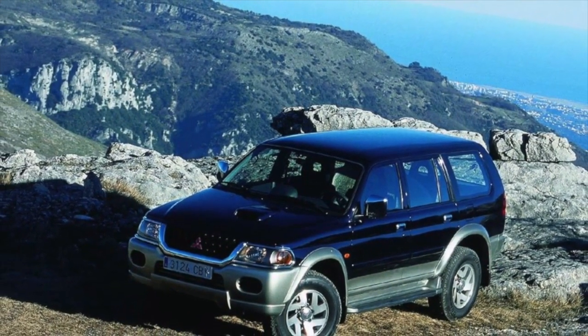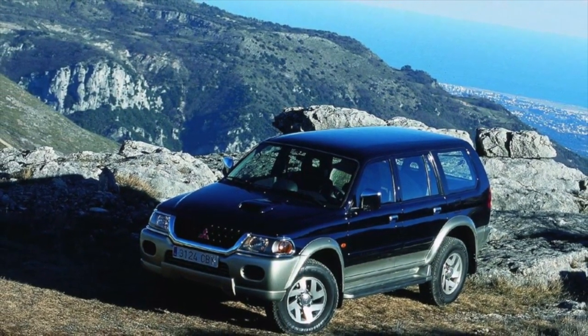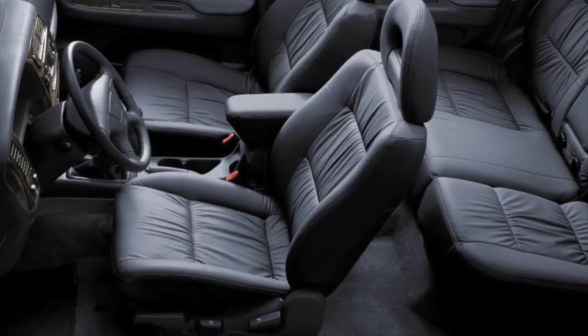Greetings dear friends. I present to your attention the most common malfunctions and breakdowns that occur on the Mitsubishi Pajero Sport 1.